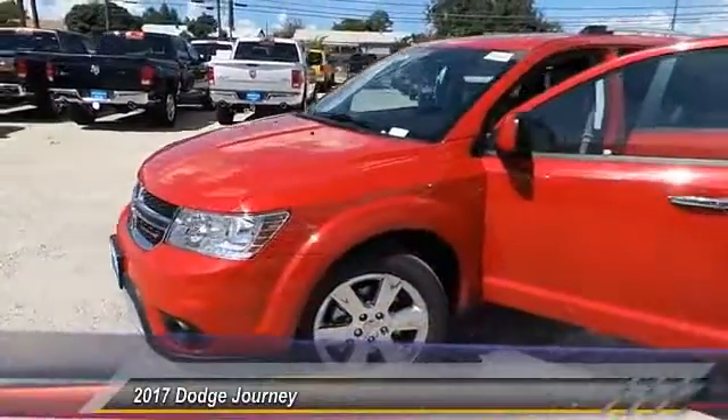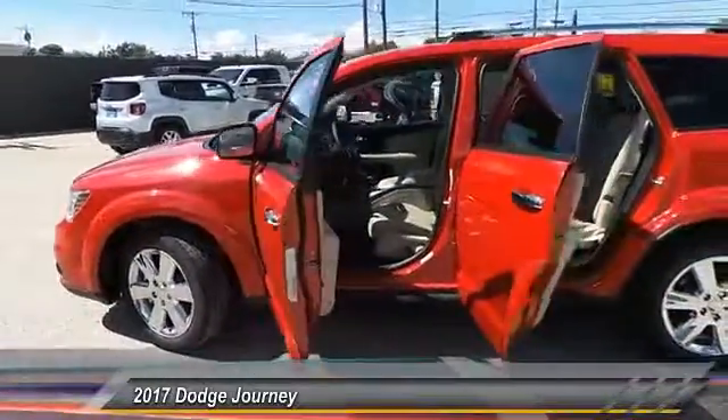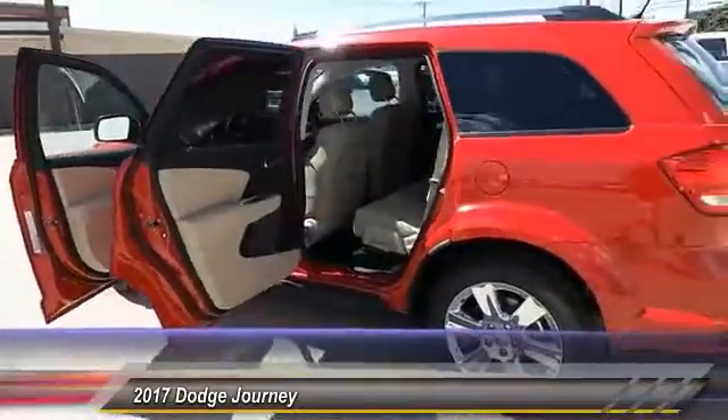2017 Dodge Journey. The Dodge Journey combines the practicality of an SUV with the comfort of a car, all while boasting a style all its own.